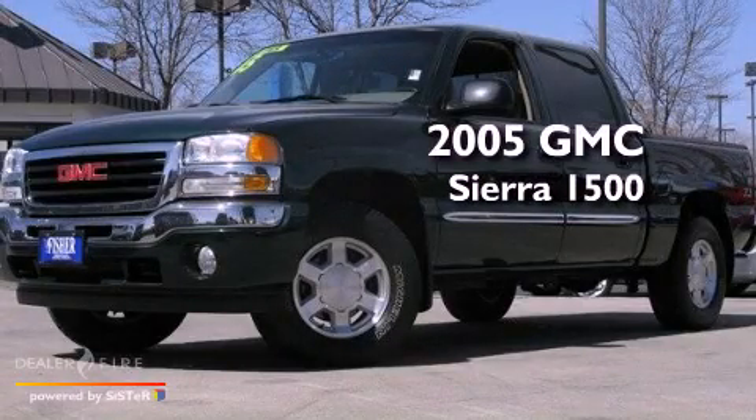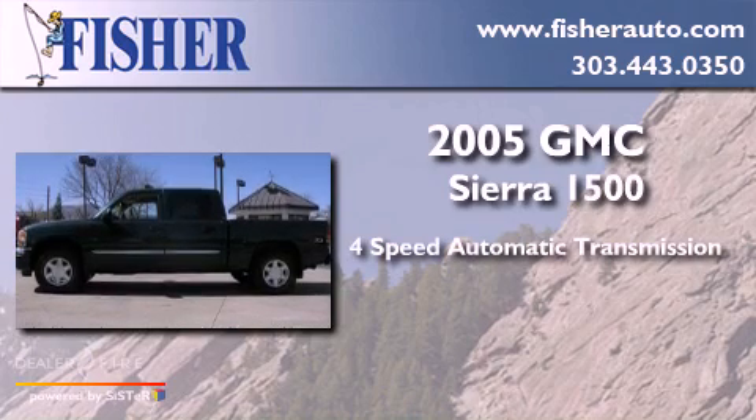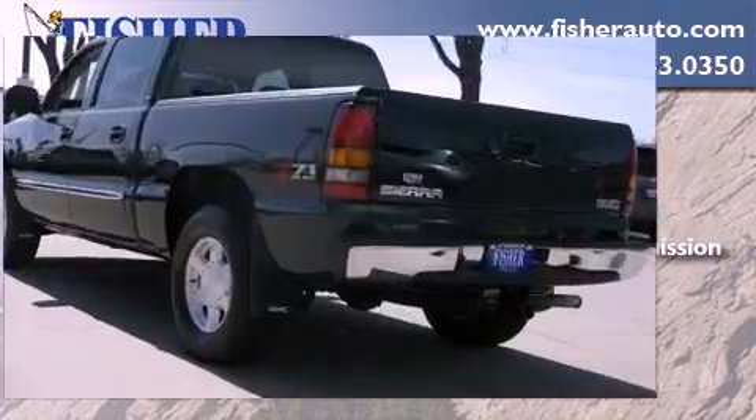This is a 2005 GMC Sierra 1500. This truck has a 4-speed automatic transmission, a 5.3-liter V8, and the added safety and control of 4-wheel drive.